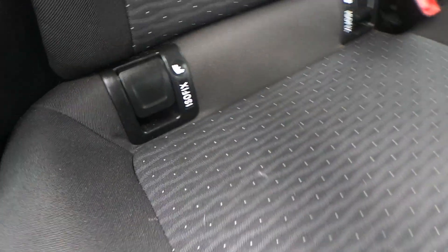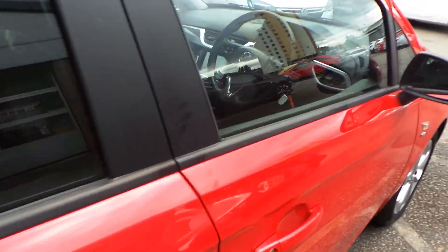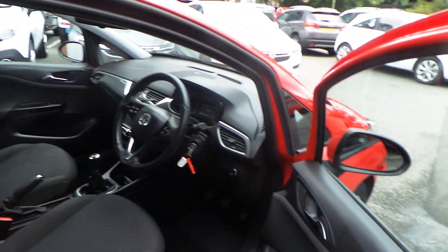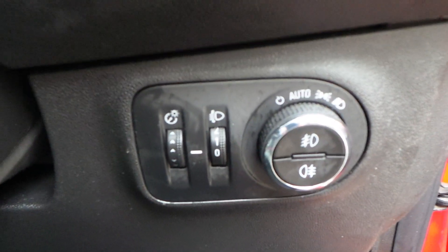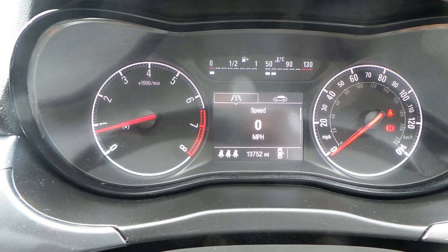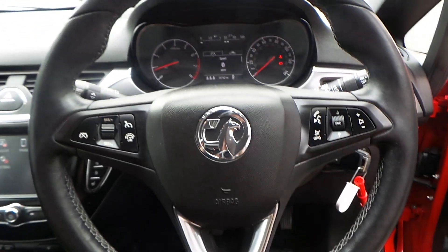Cloth upholstery, with a child safety feature as standard. Front electric windows. Comes with automatic lights, and front and rear fog lights. The car has travelled just 13,752 miles.